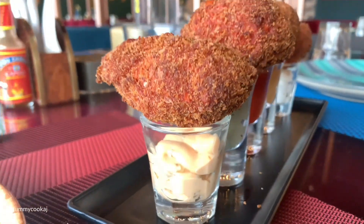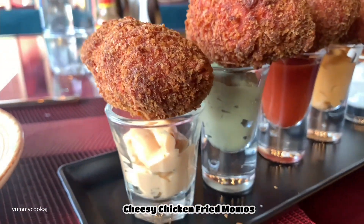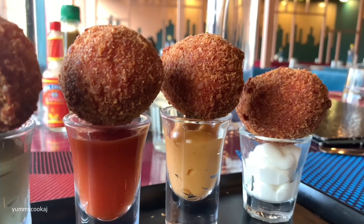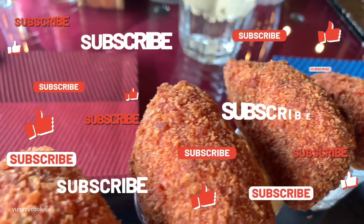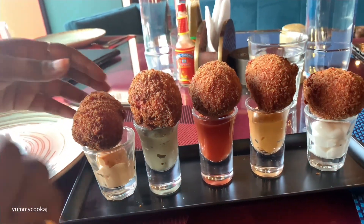Now I will try it and see the taste. First I will try the deep-fried cheesy chicken momos. There are 5 different momos served with saucers, ketchup powder, and different flavoured mayonnaise.